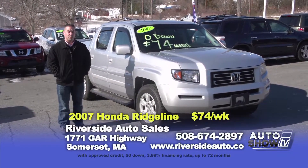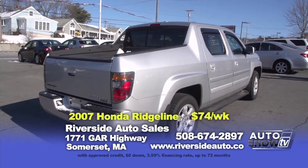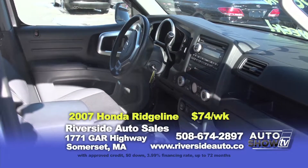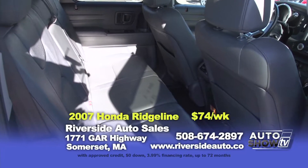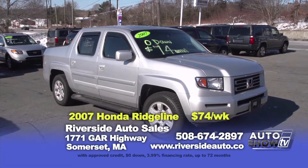If you're looking for a mid-size pickup truck, we have a couple to show you today, starting with this 2007 Honda Ridgeline RTL — one owner, leather interior, sunroof, heated seats. It's zero down, only $74 a week.